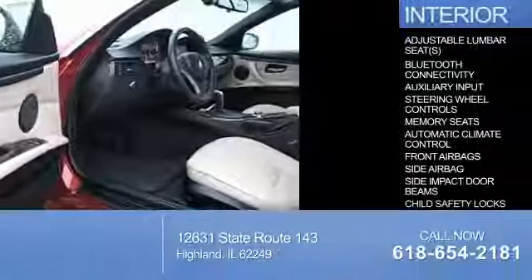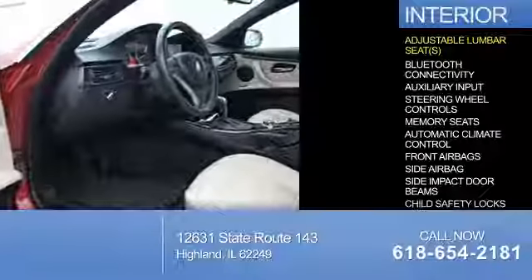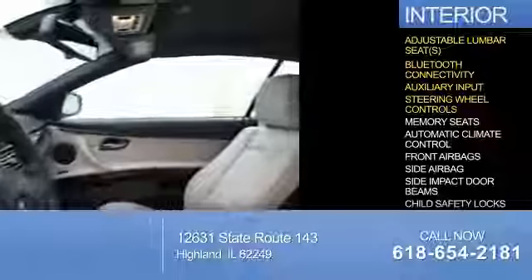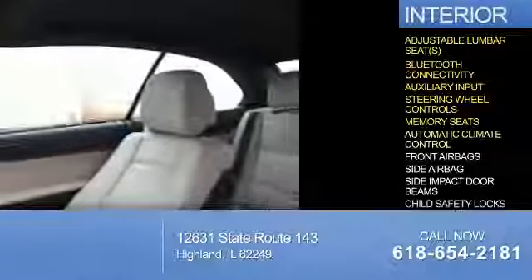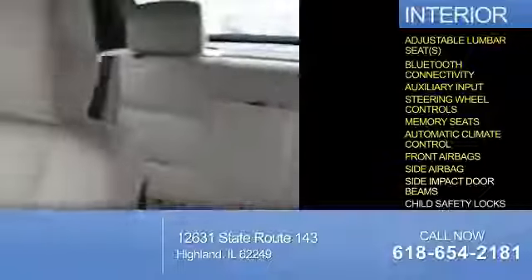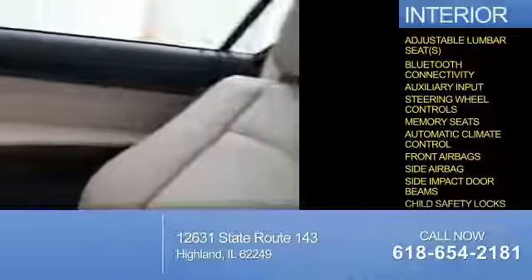Inside you'll find adjustable lumbar seats, Bluetooth connectivity, an auxiliary input, steering wheel controls, memory seats, automatic climate control, front airbags, side airbags, side impact door beams, and child safety locks.